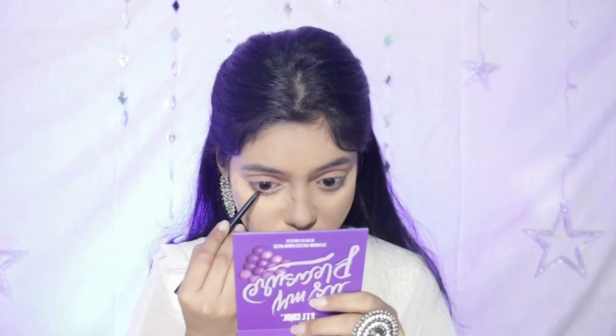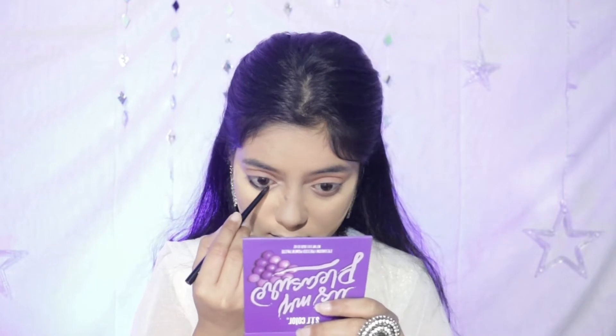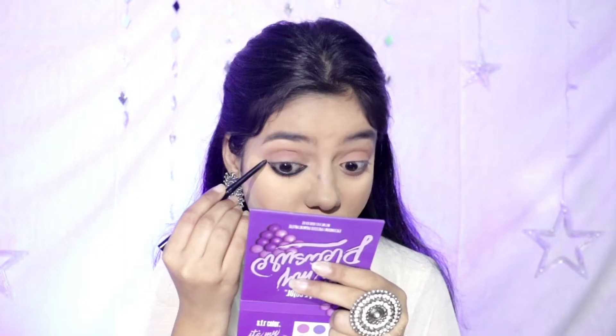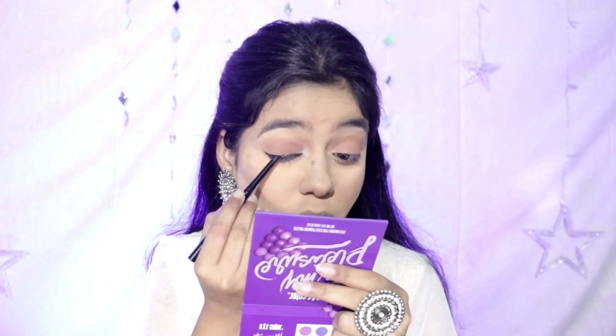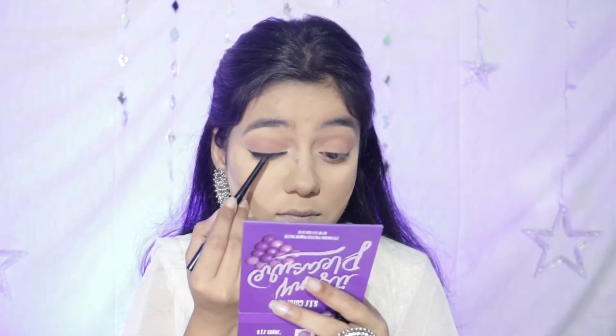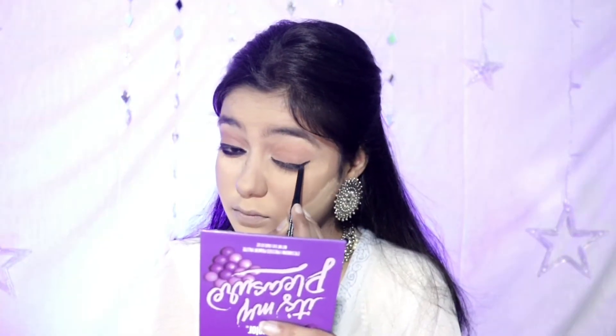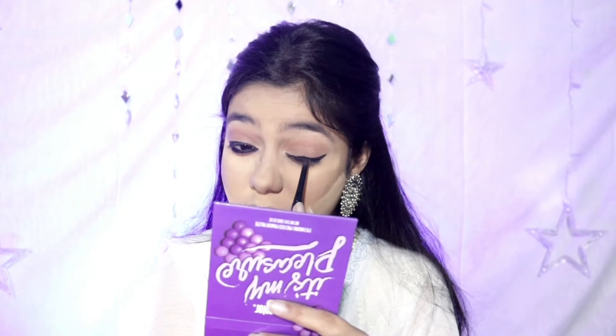Next, I will fill the lower lash line. I will use NYB kajal — it is one of the best and most affordable kajals. I will use it on the upper lash line and lower lash line. Now I will fill my eyebrows because Alia's eyebrows are very thick and very natural, so I will fill my eyebrows in a natural way.